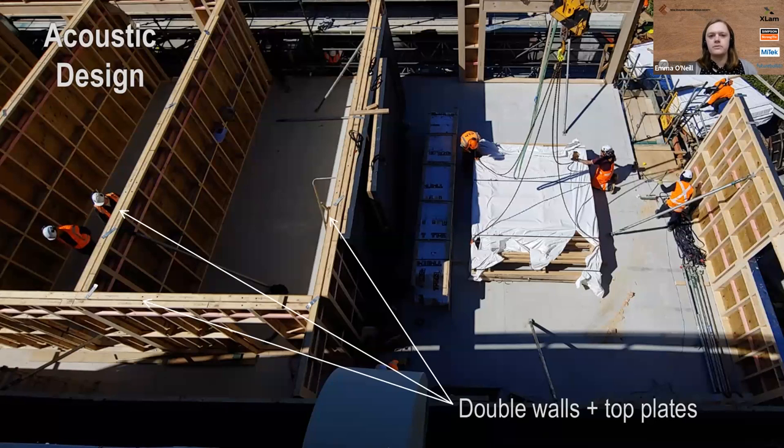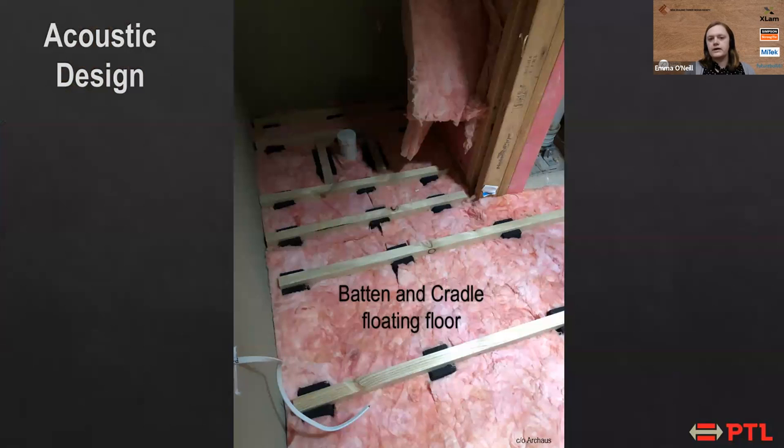Acoustic design is another important factor for timber buildings. This was coordinated between us, the architects, and the acoustic engineers. We had double walls for all our inter-tenancy walls — that includes double top plates, double bottom plates, and any beams across the top of the walls were also double beams to maintain the acoustic gap. There was insulation in these walls as well. We also had a batten-and-cradle floating floor system — the cradles are small pieces made of recycled rubber tires, the battens are placed on top, and the flooring is connected on top of that, all sitting on our glulam floor panels to prevent noise from transferring between levels.